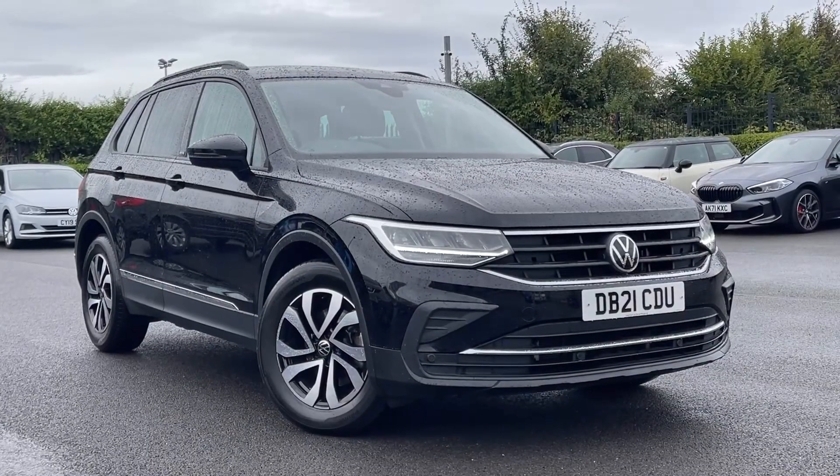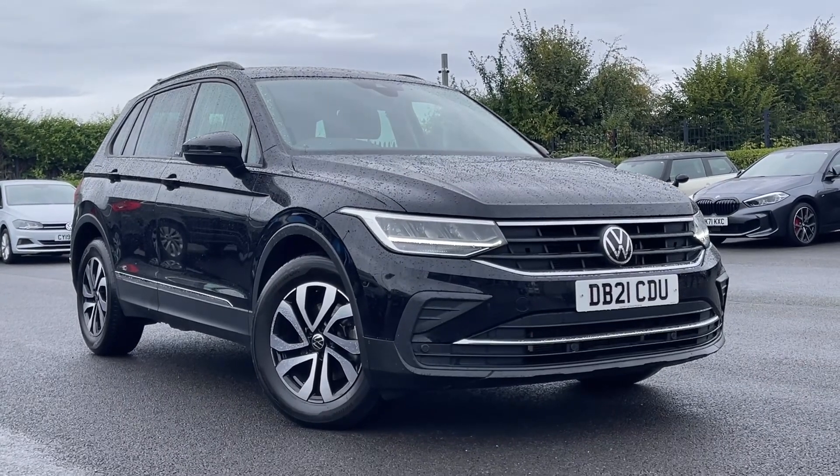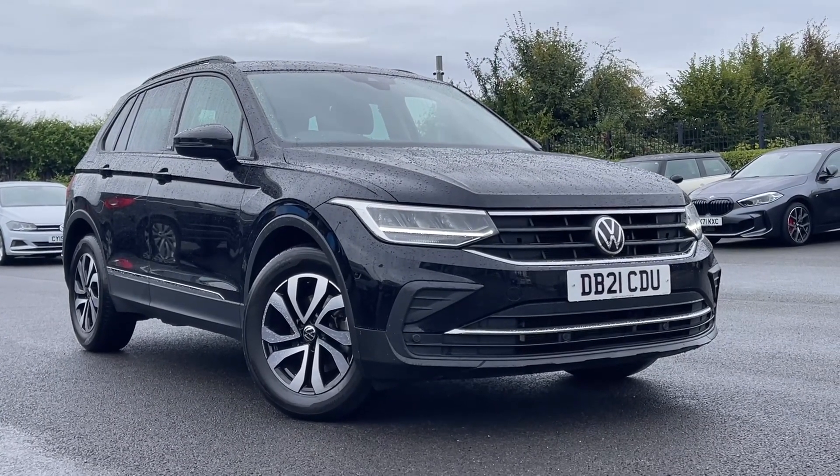Thank you for watching the video tour on the Volkswagen Tiguan Active, currently available at Motormatch Chester. For more information please contact one of our sales team.